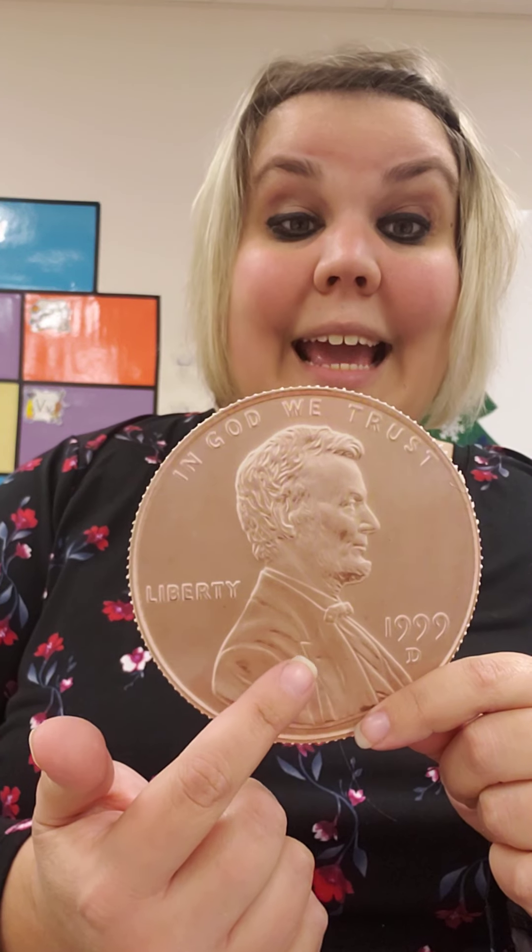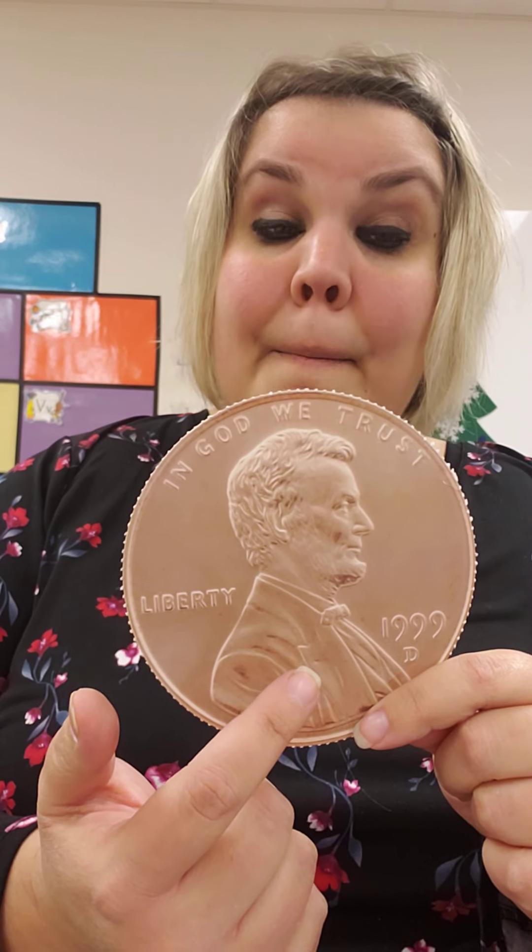This is a penny. This is called the heads of the penny. This is a president called Abraham Lincoln, and he was president many years ago. And his face is on the penny.